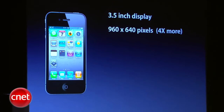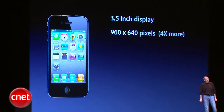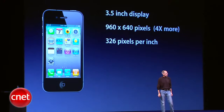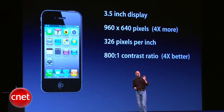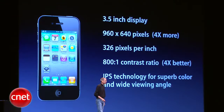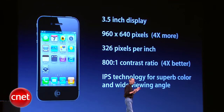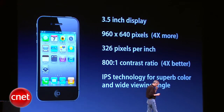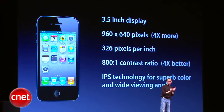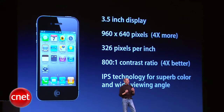Three and a half inches — the same size as the iPhone 3GS — yet with 960 by 640 pixels, that's four times more pixels than the iPhone 3GS. 326 pixels per inch, an 800-to-1 contrast ratio, which is again four times better than the 3GS. We're using IPS technology — a very advanced LCD technology which, in our opinion, is quite a bit better than OLED technology for these types of products, and provides much more accurate color and much higher resolution. You can't make an OLED display with this type of resolution right now, so we think IPS technology is really quite superior.